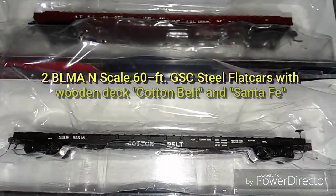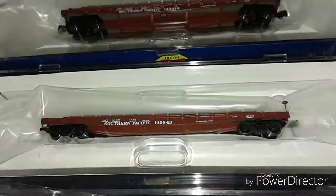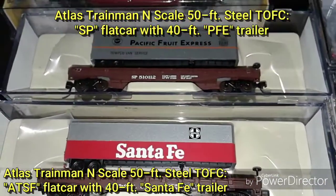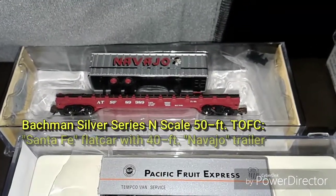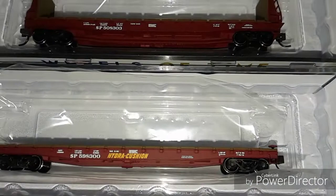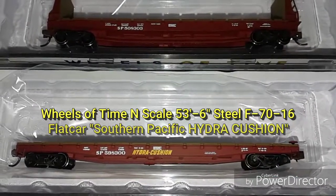Here are some of my flat cars. The first two are BLMA flat cars — pretty nice, there's a Cotton Belt and a Santa Fe. The upper two after that are Athearn flat cars, both Southern Pacific. Then I have some Atlas TOFC flat cars — trailer and flat car. Two of them are Santa Fe and Pacific Food Express on top of the Southern Pacific. This is the Bachmann Silver Series — usually I don't buy Bachmann, but the Silver Series didn't look too bad, so I got this one with a Navajo trailer. These are Wheels of Time — all Southern Pacific, going with my log trains bringing lumber down into the Tustin area on my layout. There's one really nice one with a Hydra Cushion.